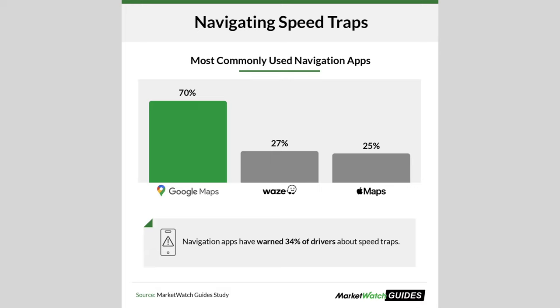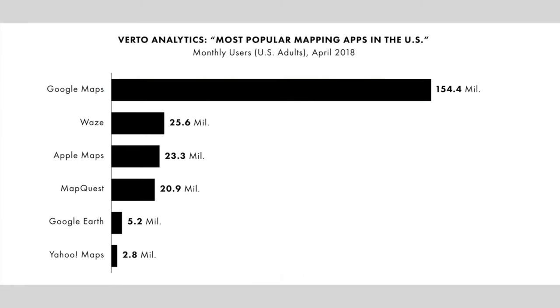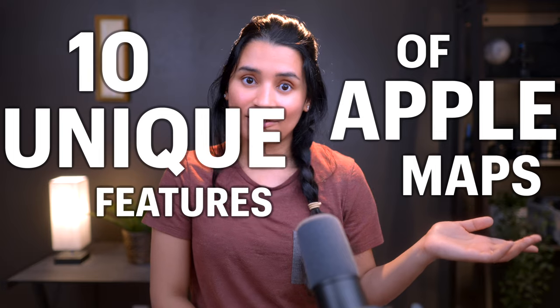Google Maps is the king of navigation apps, even on an iPhone. In fact, over 70% of iPhone users use Google Maps over Apple Maps. I feel Apple Maps doesn't get enough credit it deserves. In this video, I'm going to show you 10 outstanding features of Apple Maps that even Google Maps doesn't have.